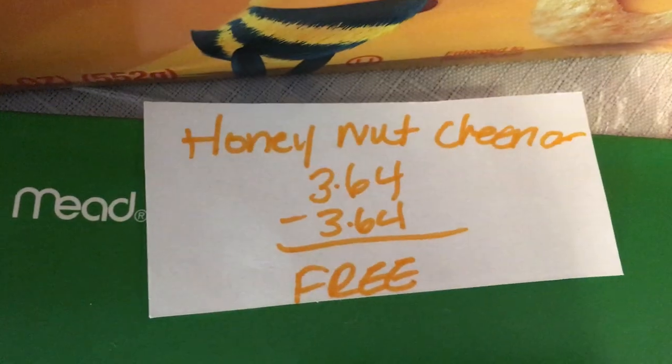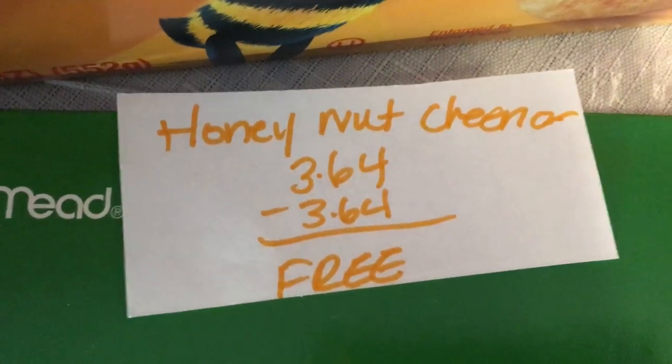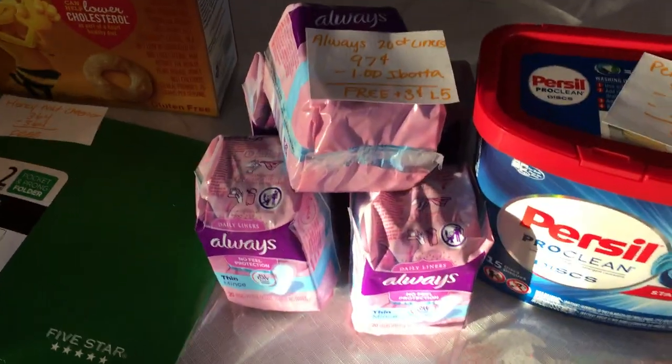The next deal is on the Honey Nut Cheerios — they are $3.64. There is a promotion going on where once you submit your receipt to a specific place, which I will leave linked in the description, you will get whatever you paid for the Honey Nut Cheerios back, so I'll be getting $3.64 back, making it completely free.